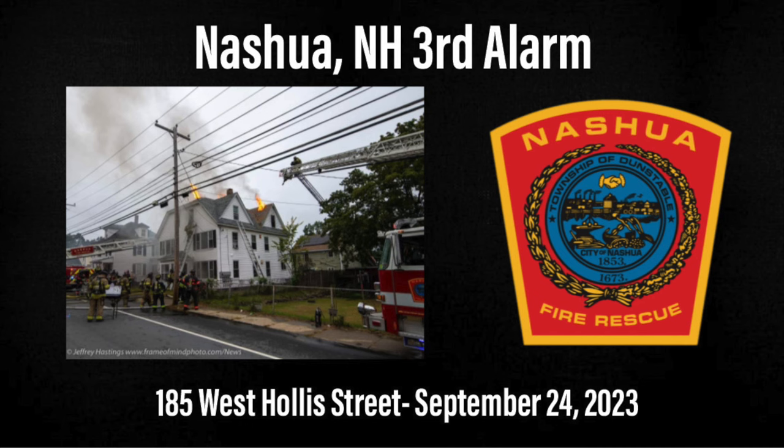Ladder 3, special hazards — respond to the building fire at 181 West Hollis Street. Companies operating channel 2, channel 5. Ladder 3 responding with air truck. West Hollis Street command: heavy fire in a 2 and a half story in the rear. At least one exposure involved on the Charlie side. Companies are stretching, searches are starting.